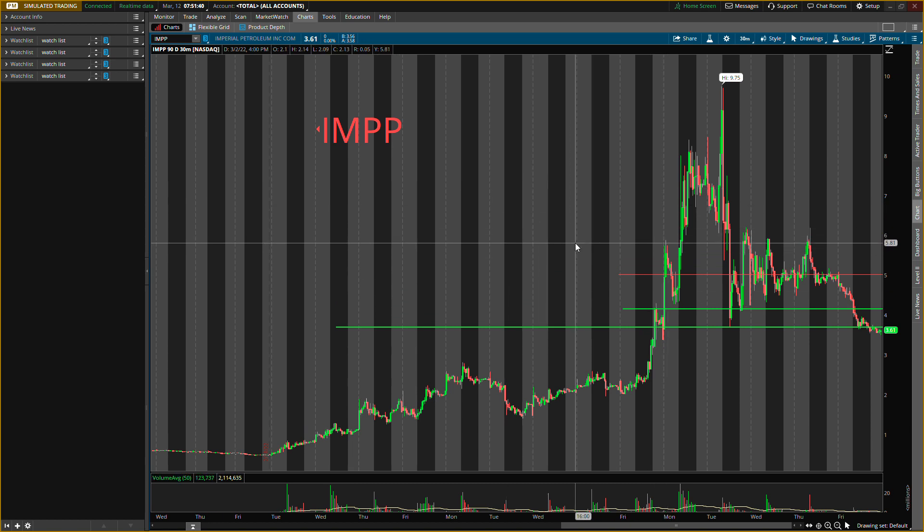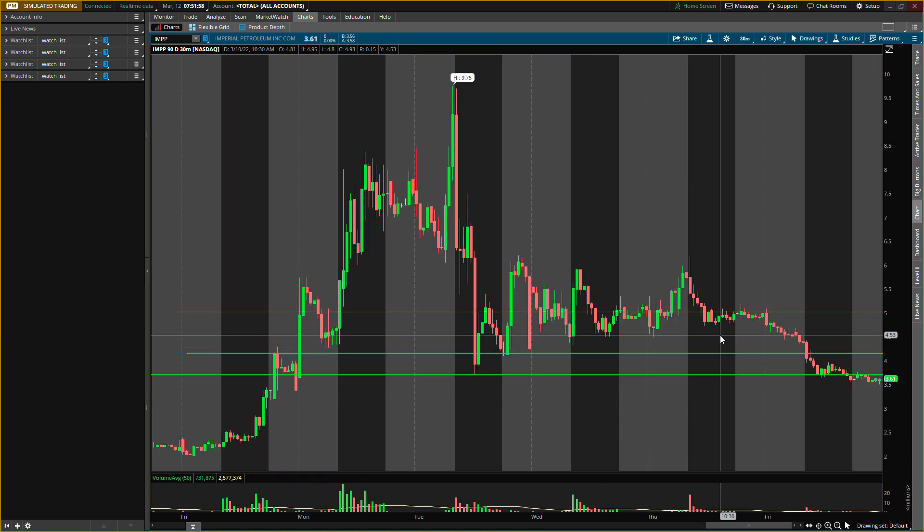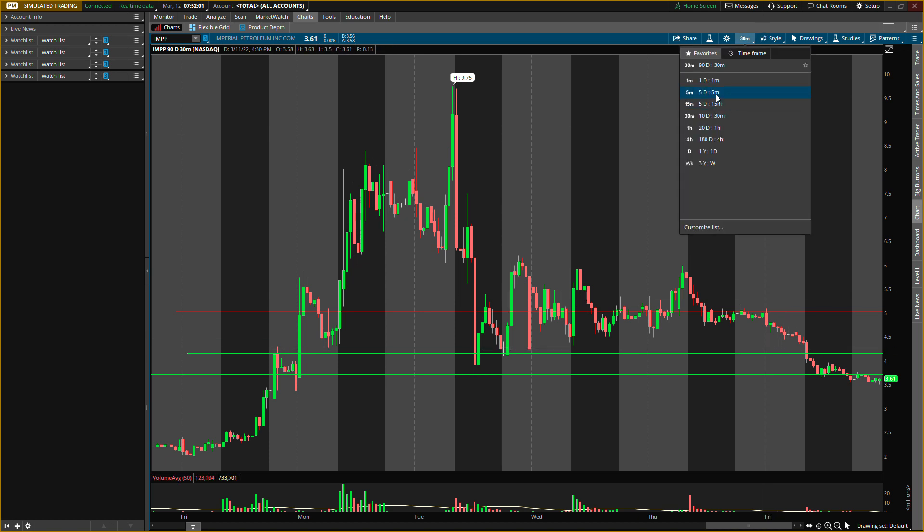I'm going to be doing the same thing with this one. Probably looking for about three plays total in this one, so the money can work in multiple ways. I'm giving you guys some key levels, buying levels, exit levels. Hope you guys enjoy. Make sure you smash the like button and subscribe if you are new, and let's get straight into it.